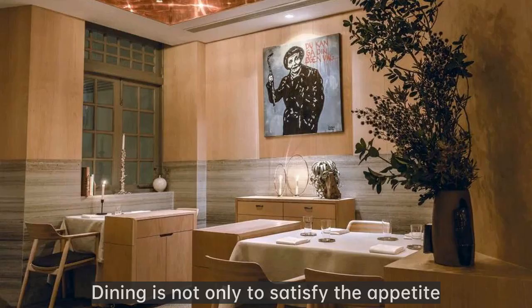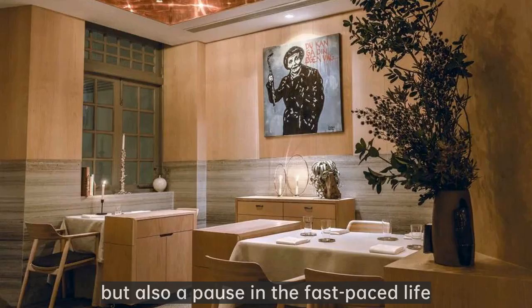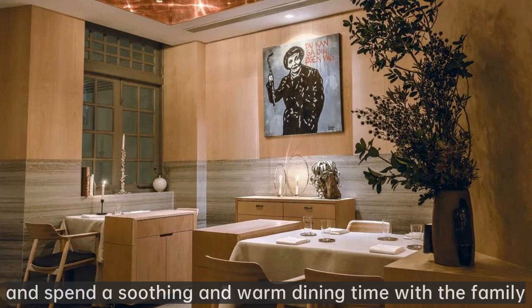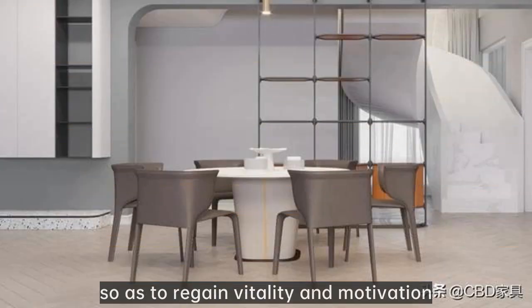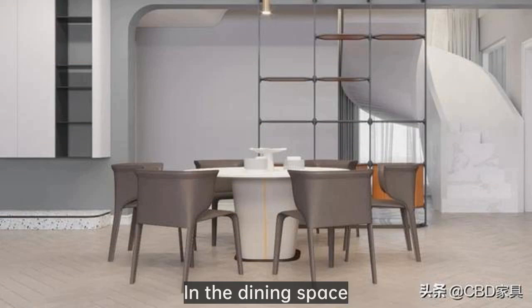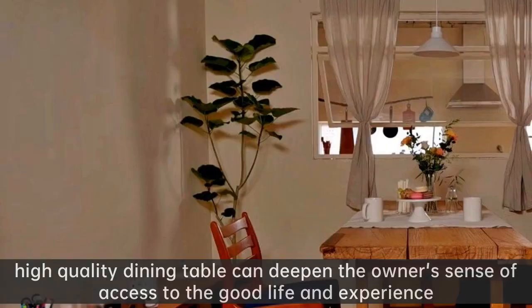Dining is not only to satisfy the appetite, but also a pause in the fast-paced life — to return to the quiet and restful home environment and spend a soothing and warm dining time with the family, so as to regain vitality and motivation. In the dining space, a high-quality dining table can deepen the owner's sense of access to the good life and experience.